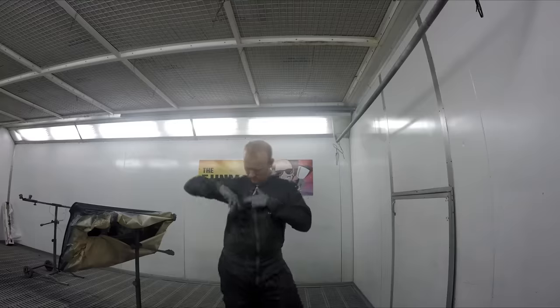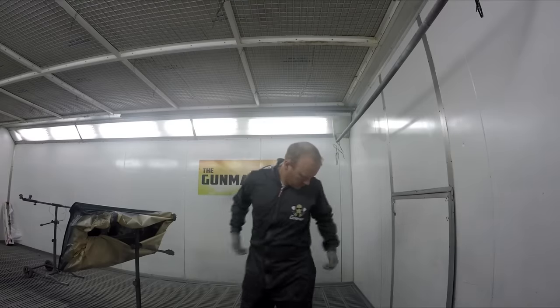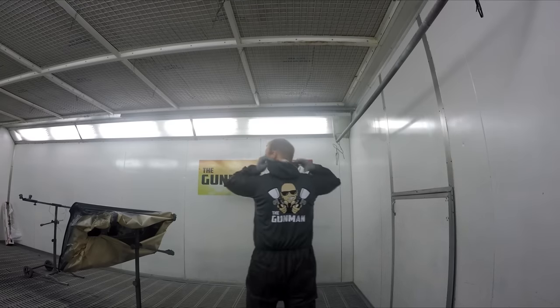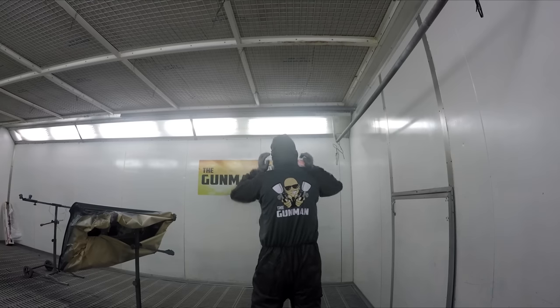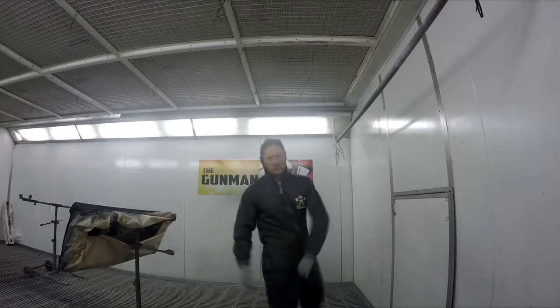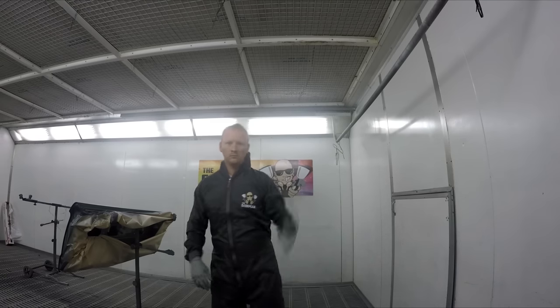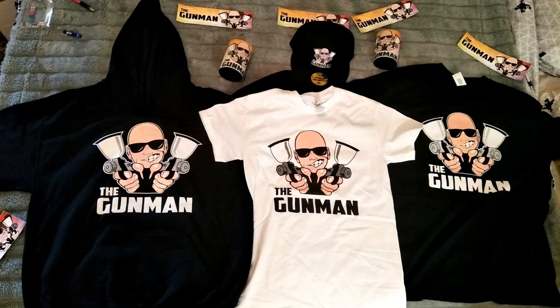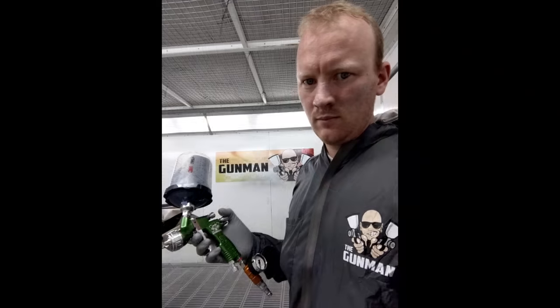Until then, get out there and paint some shit! I'd like to say a big thanks to everyone for watching. If you'd like to support the channel further, go over and check out some of the merchandise — my personal favourite is the spray suits, a good quality Colad-branded spray suit with a Gummin logo on it. There's also hats, drink coolers, hoodies, and t-shirts. Be sure to check out the link in the description if you're interested.